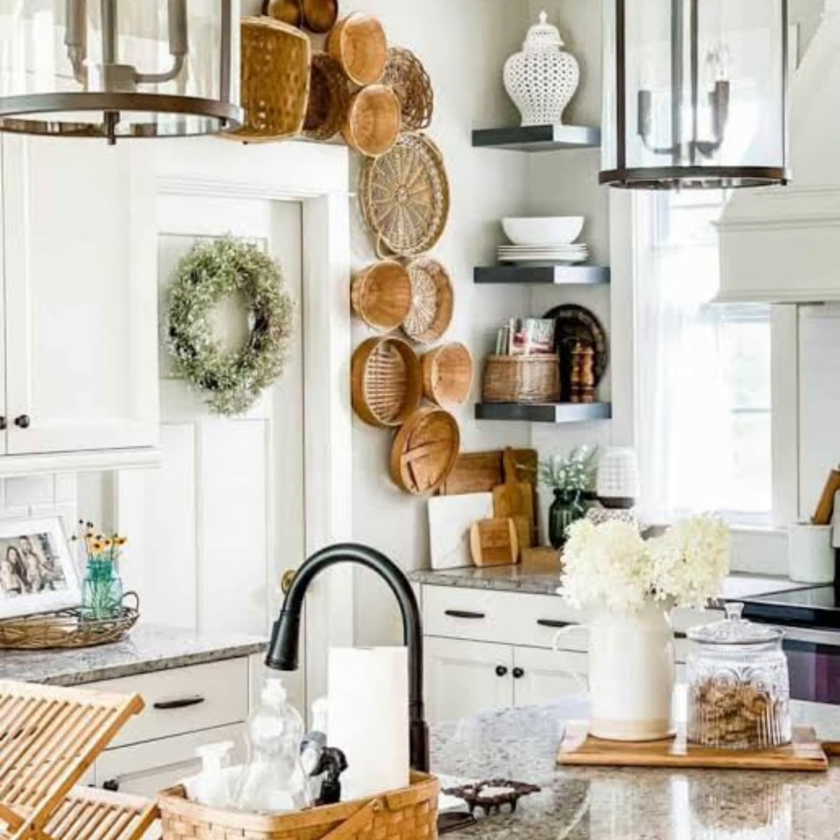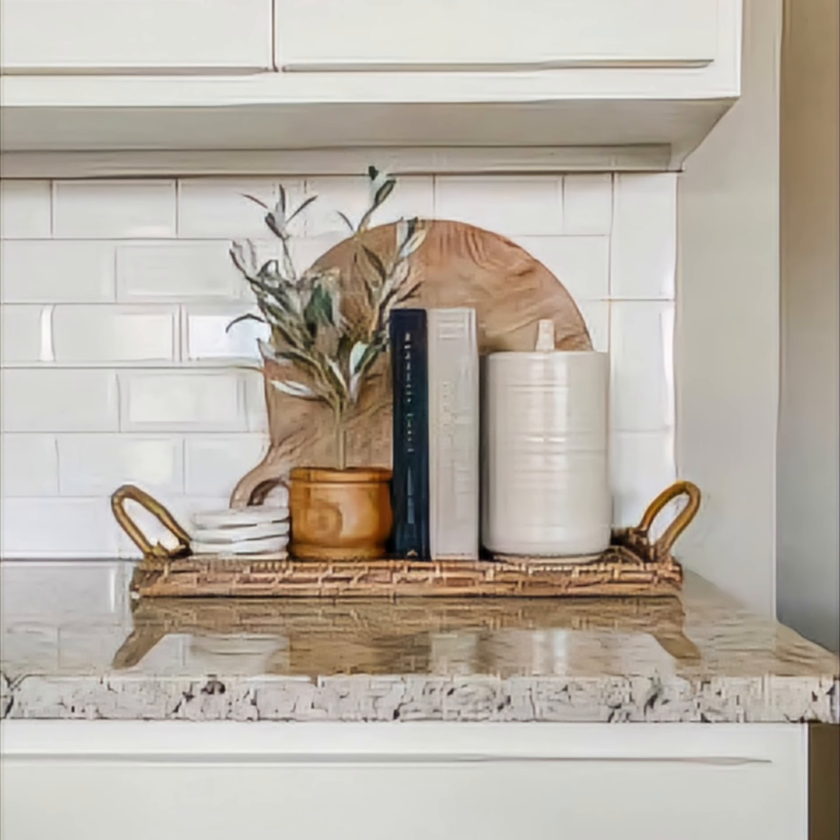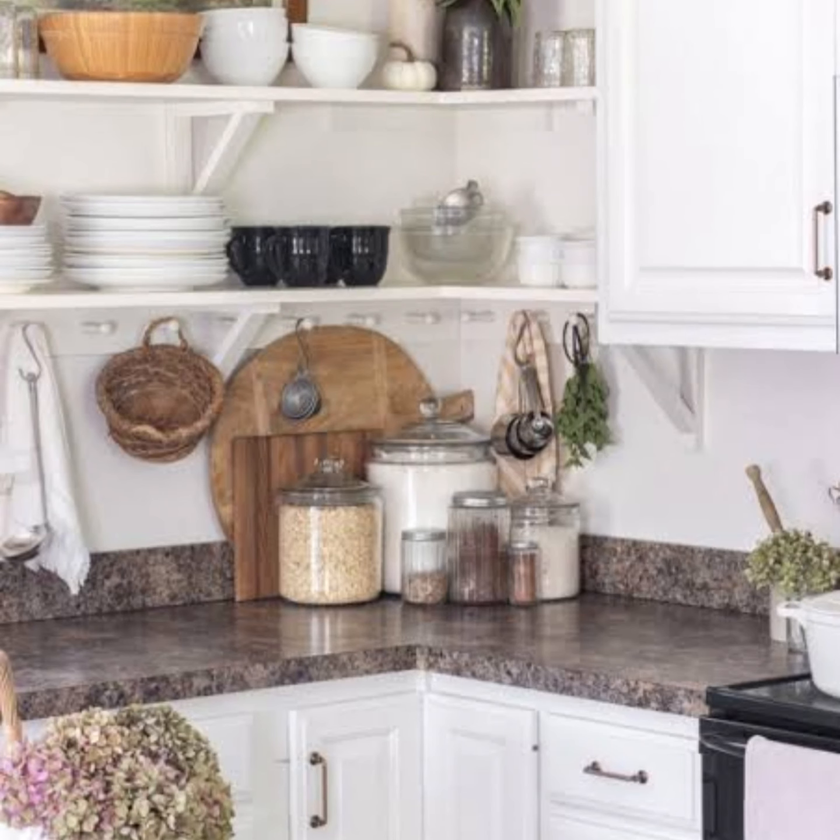Wooden cutting boards represent the best of both worlds when it comes to kitchen counter decor. Not only are they a great way to add visual interest and organic texture to your space.